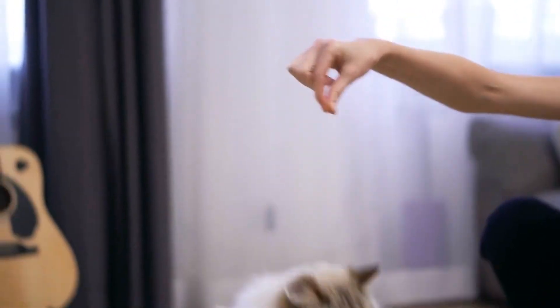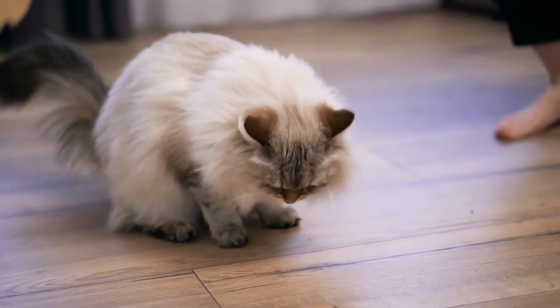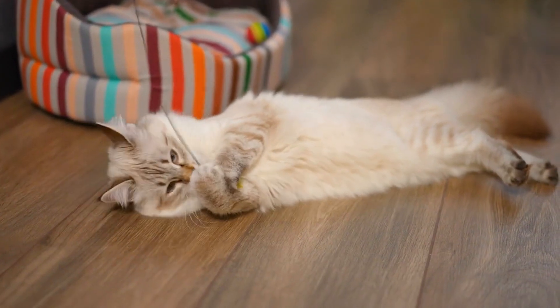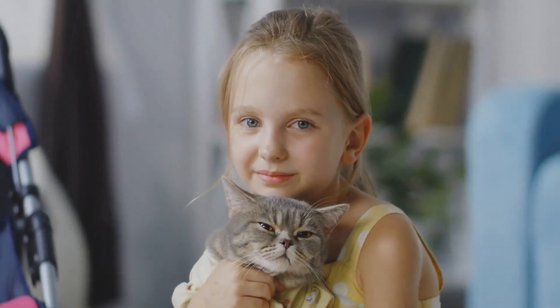Meow Mix Original Choice Dry Cat Food is designed to provide complete and balanced nutrition for cats of all ages. It's a tried and true favorite that offers everything your cat needs to stay healthy and energetic. Let's take a look at what this cat food offers.